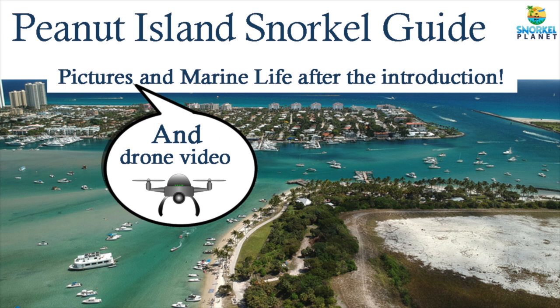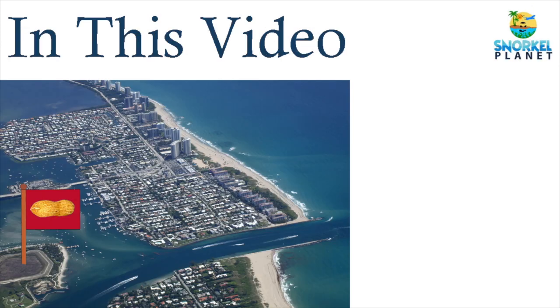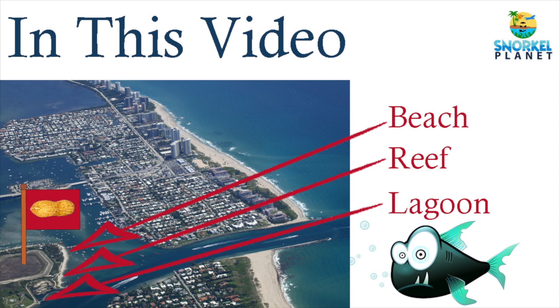Hey there, I'm Kea from Snorkelplanet. Today we take a look at snorkeling in and around Peanut Island. I cover the beach, the reef, the lagoon, and the marine life to expect.